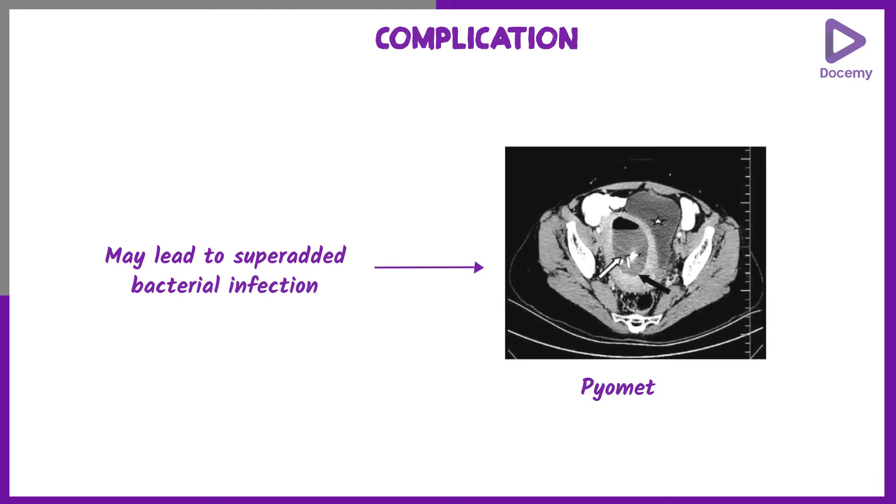The main complication of this condition is that if it becomes superadded by a bacterial infection, it can lead to a condition of pyometra.